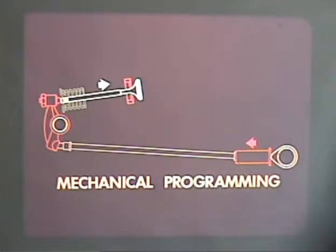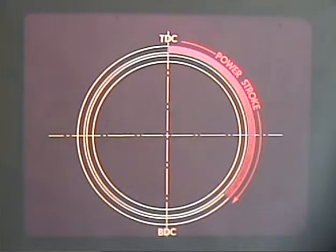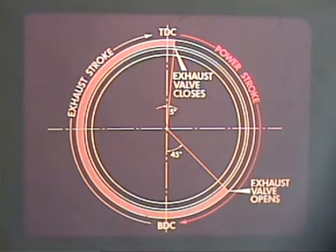Up to now, we have assumed that the intake and exhaust valves open at top dead center and bottom dead center — but this is not the case. These two circles represent two complete revolutions of the crankshaft, or one four-stroke cycle. When the piston is three quarters of the way down on the power stroke, combustion pressures have dropped to the point where there is little power left. It is more advantageous to give the exhaust gases as much time to leave the cylinder as possible, so the exhaust valve opens at 45 degrees before bottom dead center on the power stroke.